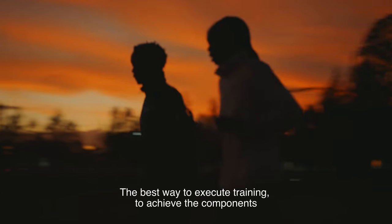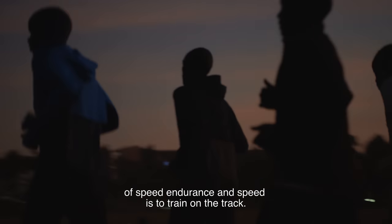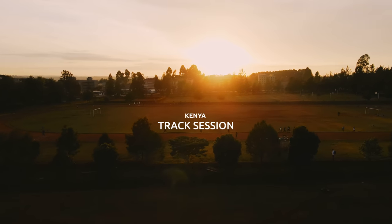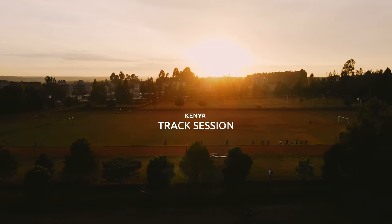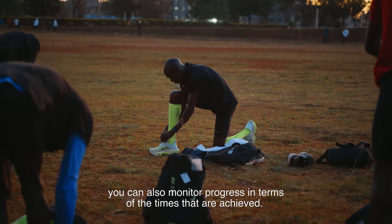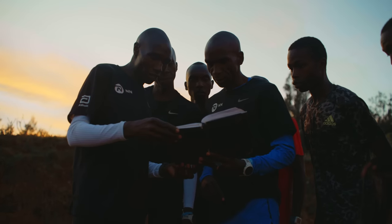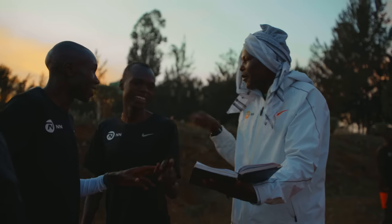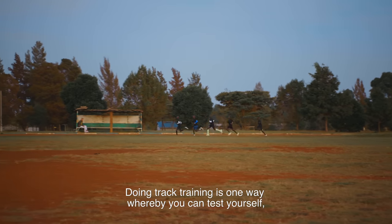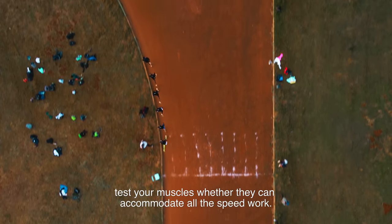The best way to execute training to achieve that component of speed endurance and speed is to train on the track. Because you are doing it in a measured area, it's uniform, and you can monitor progress in terms of the times achieved. Track training is one way whereby you can test yourself, test your muscles, whether they can accommodate all the speed work.